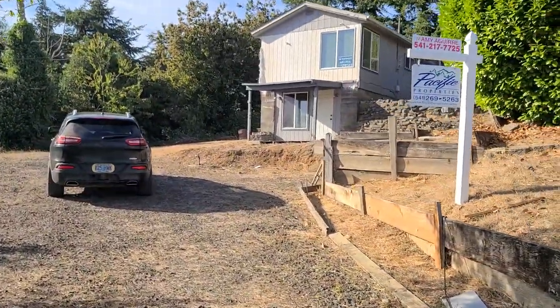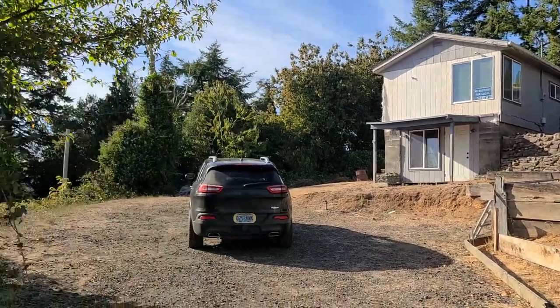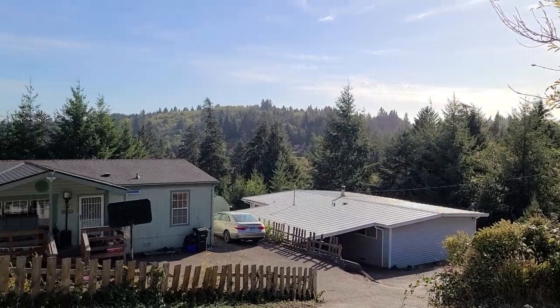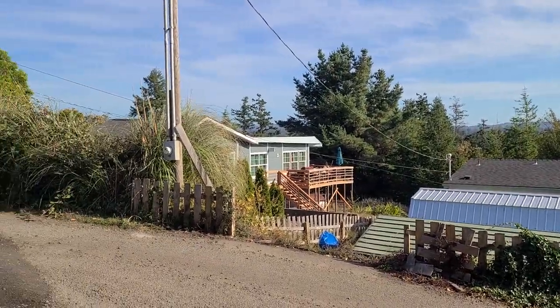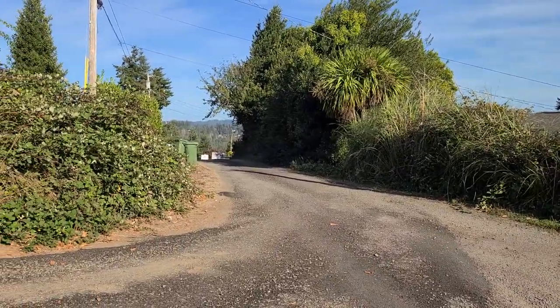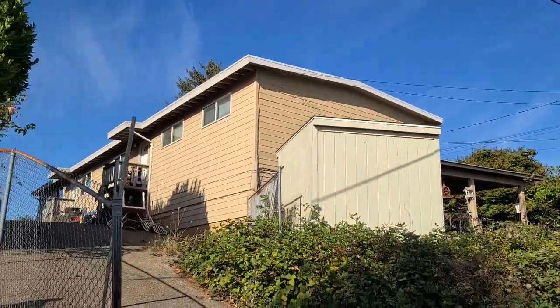I just pulled in. Here's the property. Here's the southview, some of the neighboring properties. There's Cleveland Lane or Cleveland Street, and there's the direct neighbor.